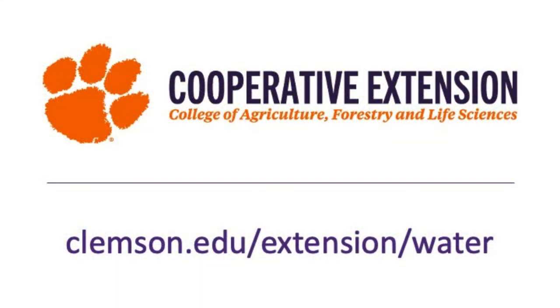Visit our website to learn more about Clemson Extension's water resources program or to find your local water resources extension agent.